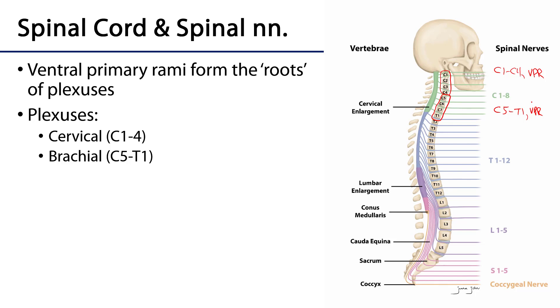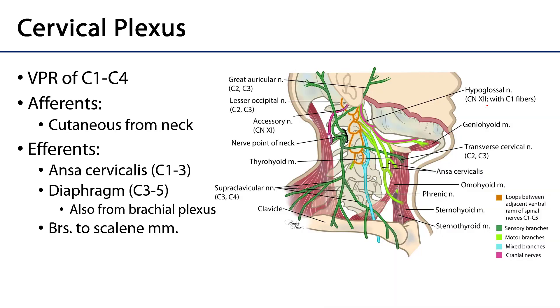The majority of the thoracics lack a plexus, so T2 all the way down through T12 is going to be plexus-free, and then below that we have the lumbar, sacral, and coccygeal plexuses. But since this is a head and neck course, we only have to contend with the cervical and brachial plexus. So let's start with the cervical plexus: it consists of contributions of ventral primary rami of C1 through C4.